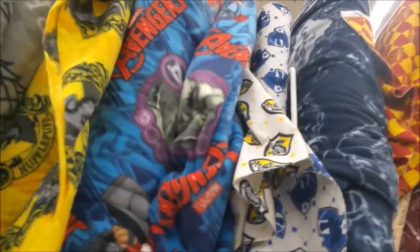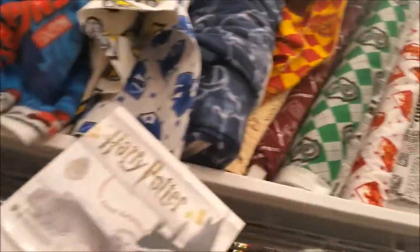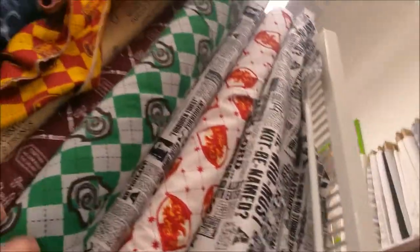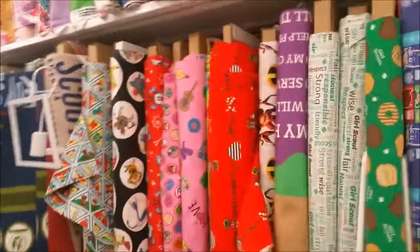Imagine all the cool stuff you could make with this. Here's more Harry Potter — oh, this is the Dark Mark. There's more Harry Potter here and here, and some Harry Potter fleece, and Pokemon fleece. We've got Avengers up there and Hufflepuff. Very cool. Hey guys, I hope you enjoyed the fabric aisle at Joann's — thanks for watching, make sure to comment, like, and subscribe!